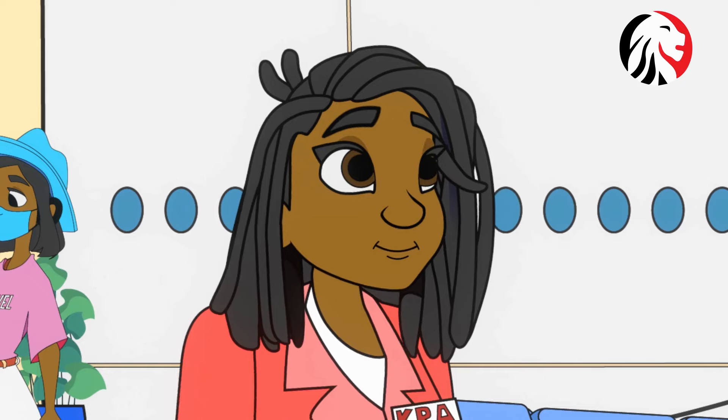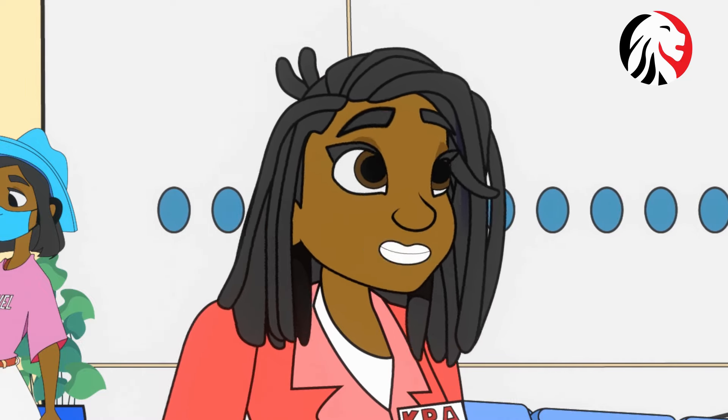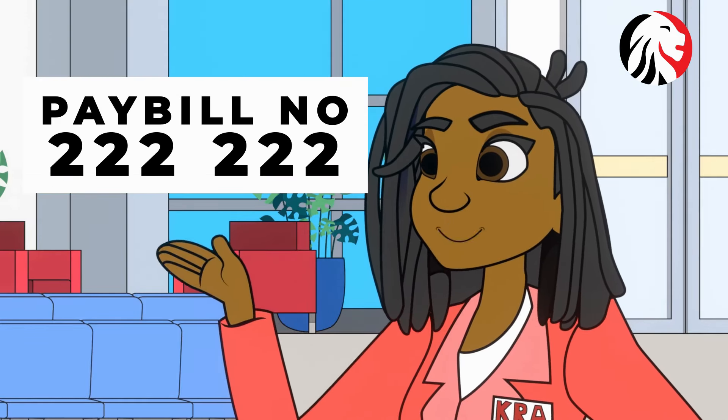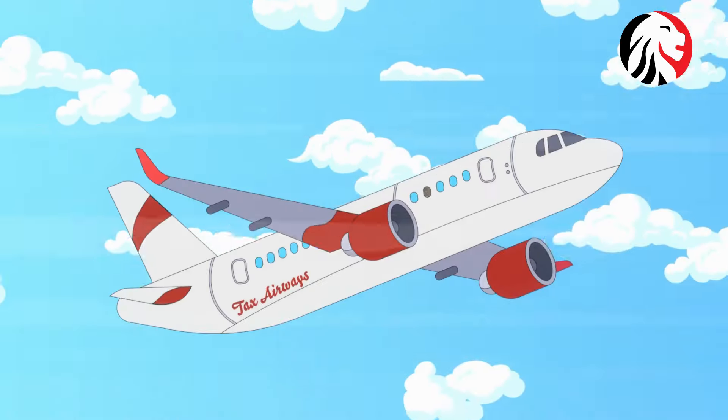You mean it is this simple? Yes, it is. You can now cut your flight faster by paying customs duty seamlessly using the pay bill number 222222. Waste no time, because time flies, and so should you and I.